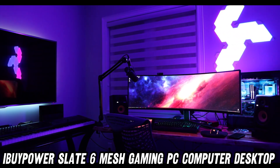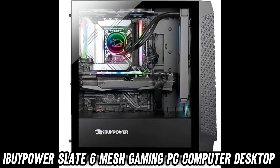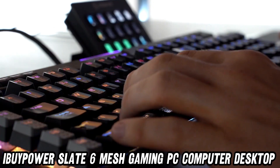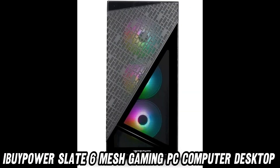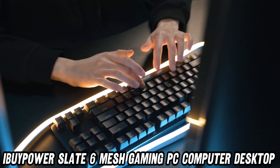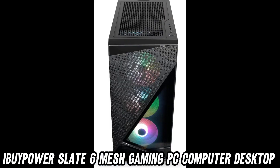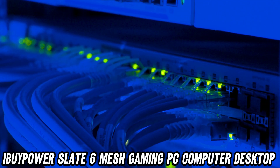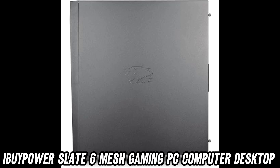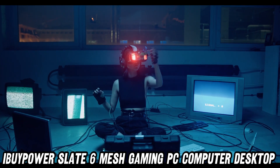Ever wondered what it's like to have a supercomputer disguised as a sleek black tower? Well, wonder no more. This beast is powered by the 13th Gen Intel i5-13600KF, a chip so fast it might just time travel. But wait, there's more — it's paired with the NVIDIA GeForce RTX 4060, because why play games when you can teleport into them?